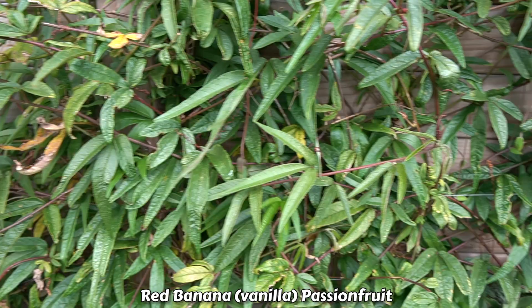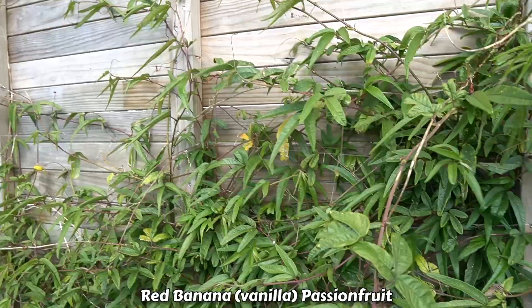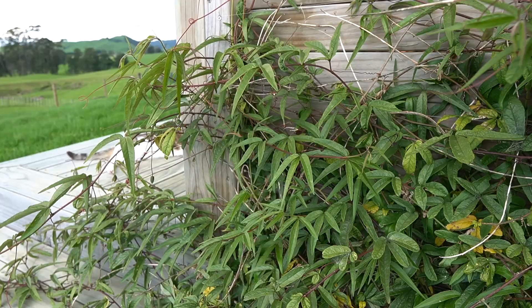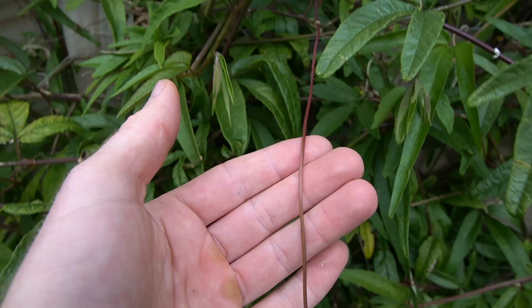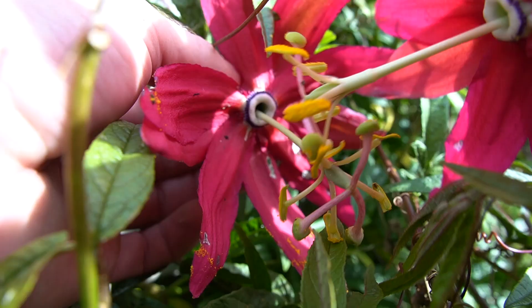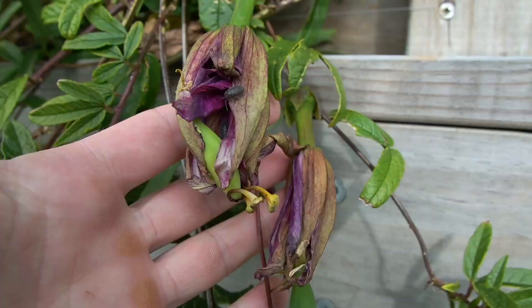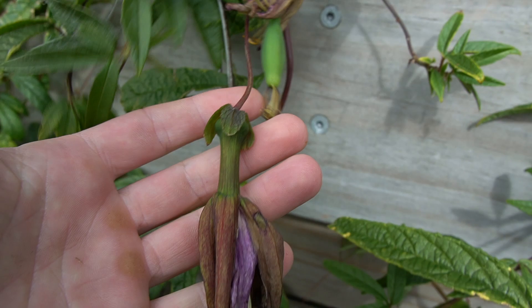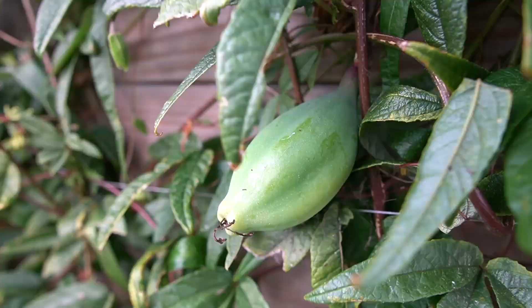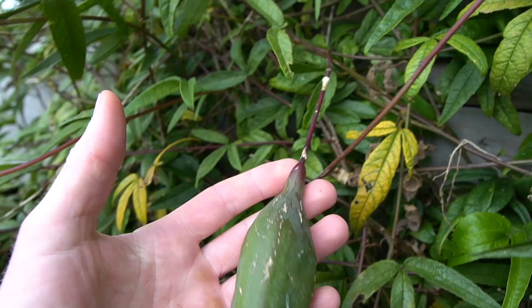This is my red banana passion fruit and it did survive the winter - I'm super stoked about that. It's got a sheltered spot and got a little bit of winter damage but is looking reasonably good, though it needs a bit of a prune. It has been flowering over the winter and into spring, and I've been doing hand pollination to make sure the flowers set. It's been awesome to see quite a few fruit have set on the vine so I'm really looking forward to trying these for the first time. Years ago I tried growing these and they got smashed in winter, but here it's sheltered enough to survive.